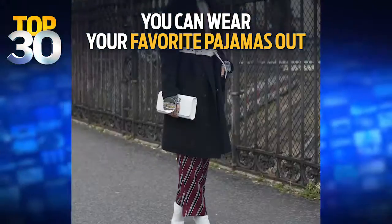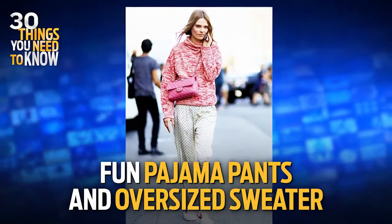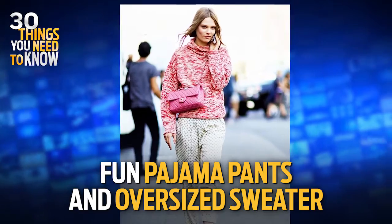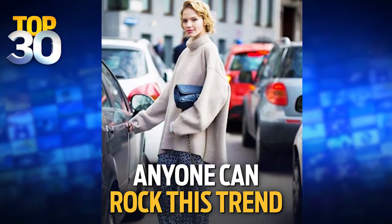So last but not least, pajamas are not just for wearing in bed. You can actually wear them out now by pairing a really fun graphic pajama pant with an oversized turtleneck sweater. This is really cozy, it's chic, and all women of any age and body type can really rock this trend. I love that — and I love that you show us how to wear these, because if you wear the pajama pant trend wrong, it's just not going to be a good thing.